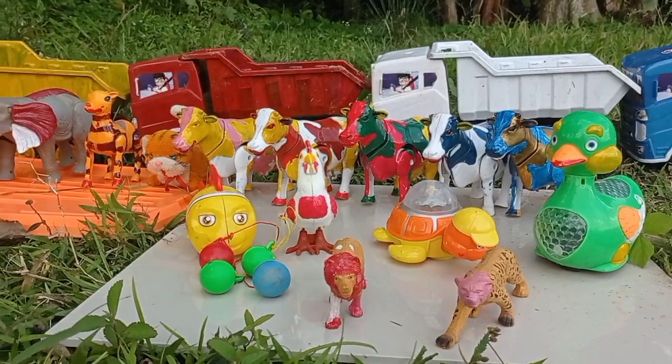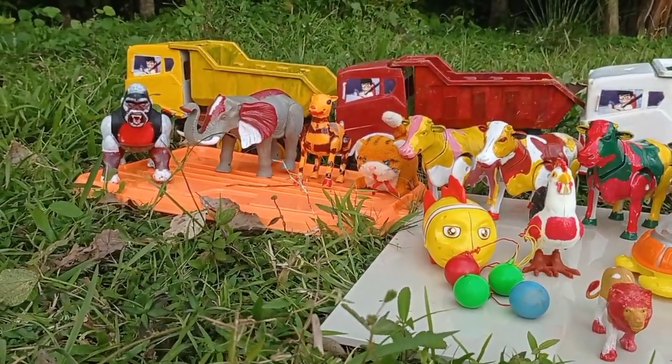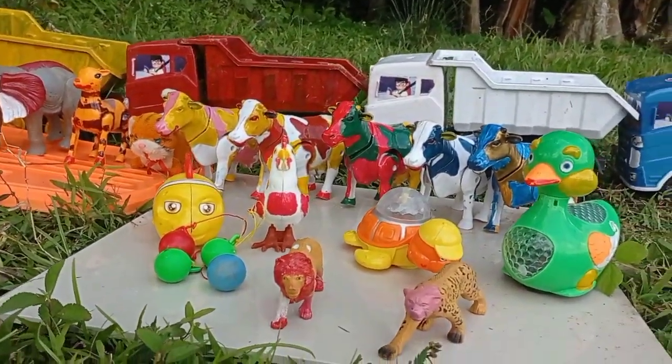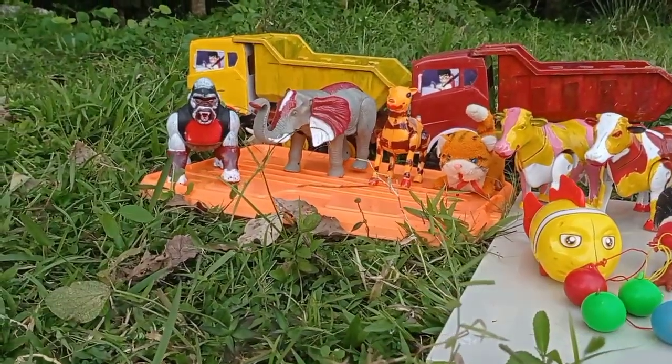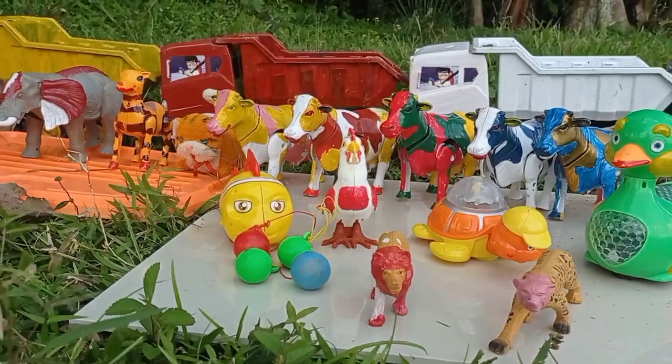Widih widih, lihat teman! Ada banyak sekali mainan teman, wow ada yang berwarna-warni. Dan anaknya juga teman, wow keren! Yuk kita angkut ke dalam mobil, tuk teman!